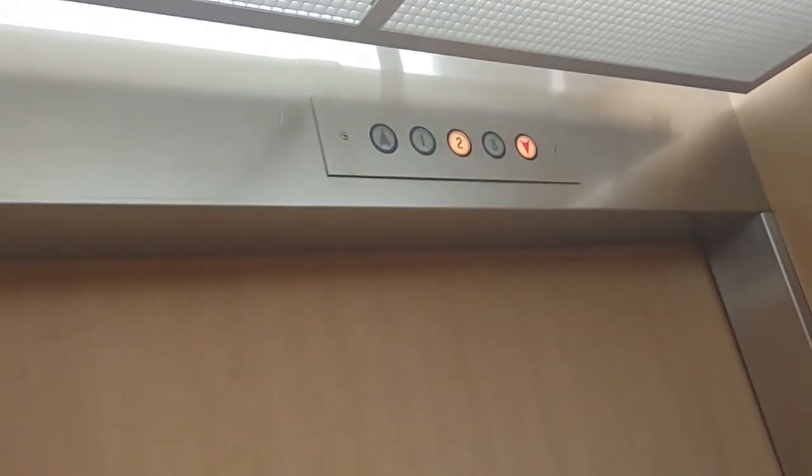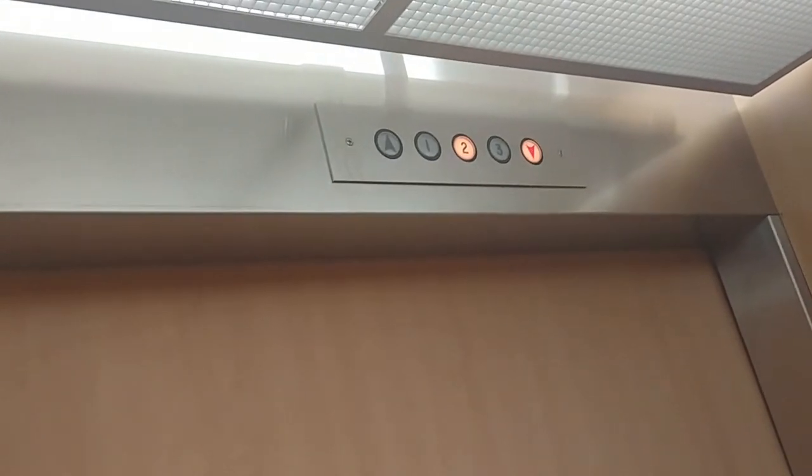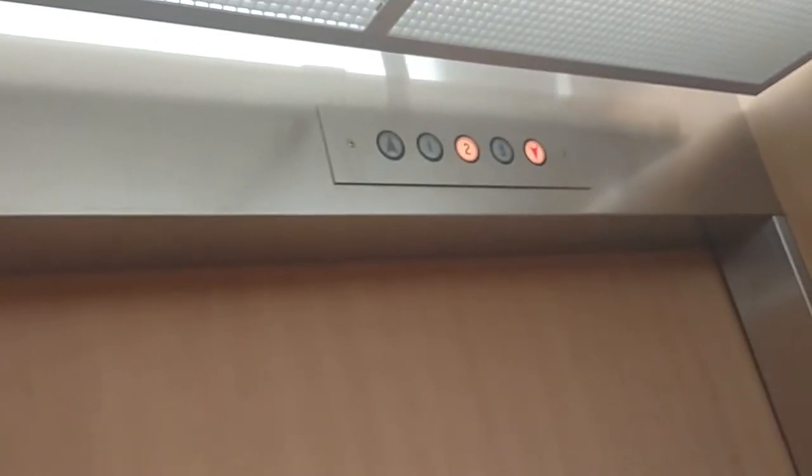This is my first elevator video outside of Western Massachusetts — first elevator video near the Boston area. So I think we're on one.